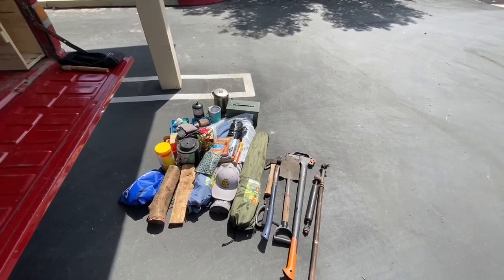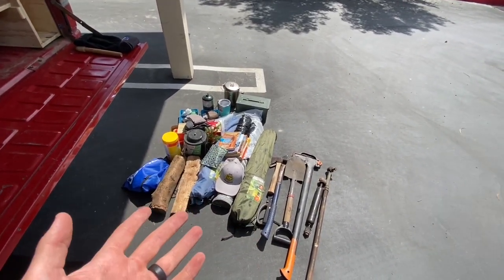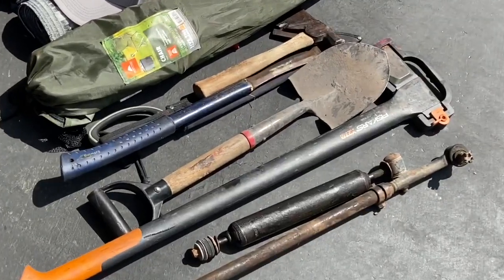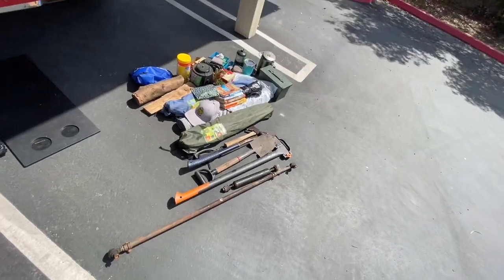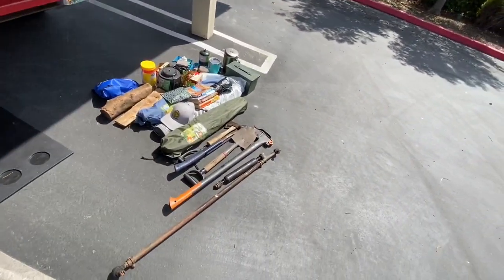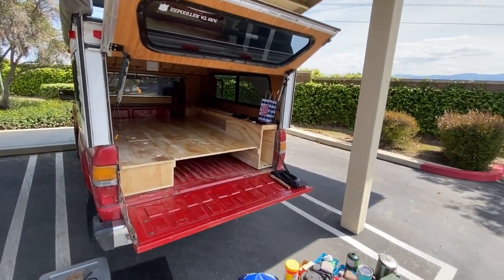So now this is the stuff that was loose in the camper — a lot of bull crap. All my cutting tools — my plethora of cutting tools. I really need to figure out a better spot for them. I don't want to be the guy that puts them all on the outside, but at the same time they just float around in there, so we'll see.